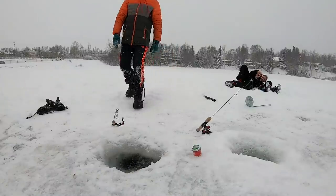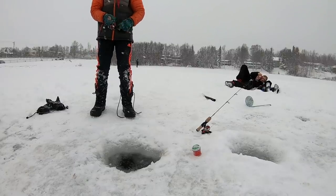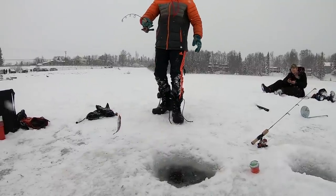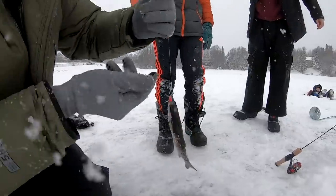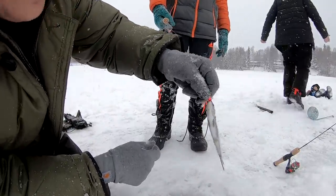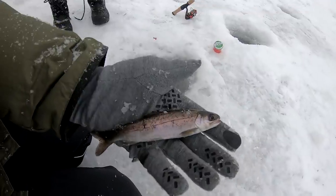Jerk it hard — reel it in — pull it up! There we go! A little stocked trout. Nathan wants to cook it — let's keep it. We got dinner! A little stocked rainbow trout — we'll cook them up.